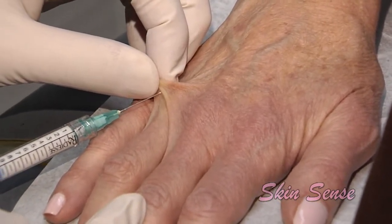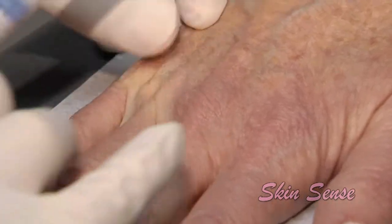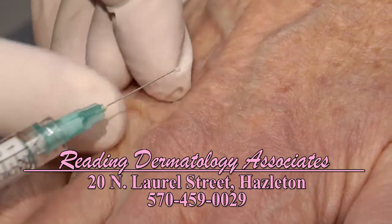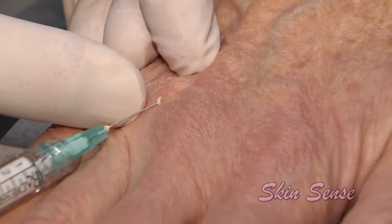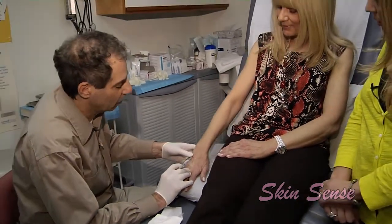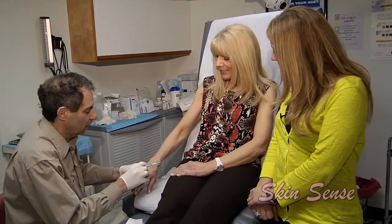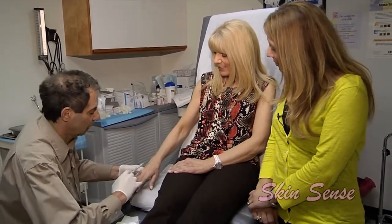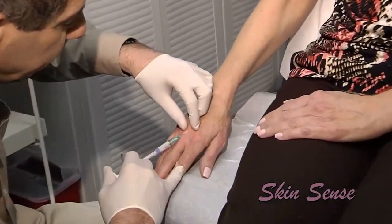So we're going to use the filler called Radiesse — liquid bone — and basically put a volume in an area of the hand. We raise a little wheal. The hand is very vascular so it's a little pinch. We'll tent this up a little bit, add volume to this area, and then squish it around. We do what's called the bolus — this raised area — and then we like to spread that out. How's it feeling? I don't feel anything and it's looking good.